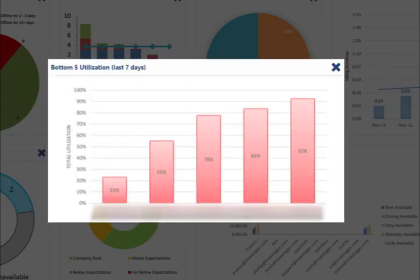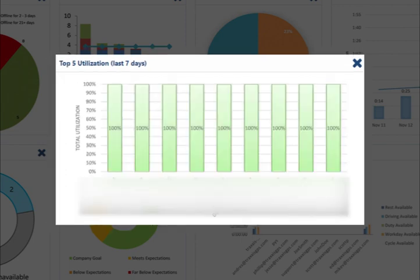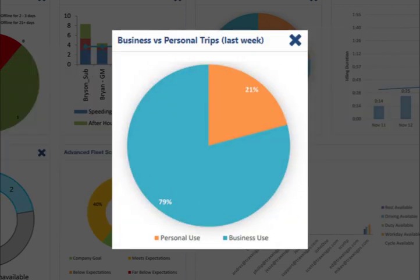Some other helpful tools are the fleet utilization bar graphs, which list the bottom five and top five percentages of time vehicles are used. Our default setting for the period of use is seven days, but it can be adjusted if needed.